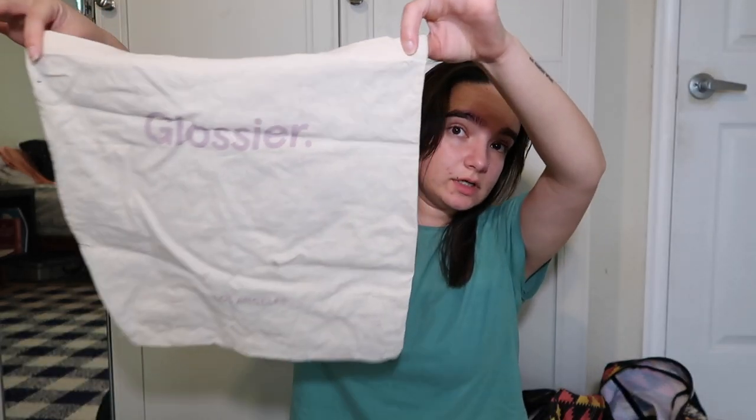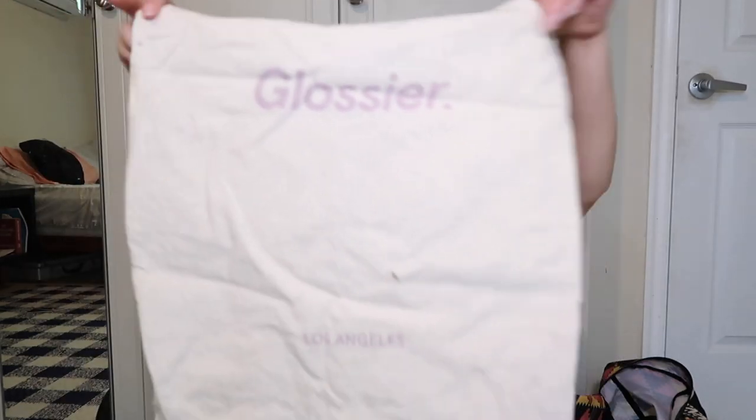I've been to Glossier twice, and the first time I went I got a bunch of makeup and we got tote bags because we spent over a hundred dollars. The second time I went I just got a lipstick and a sweater. So that's kind of all my tote bags — that's a lot of tote bags.